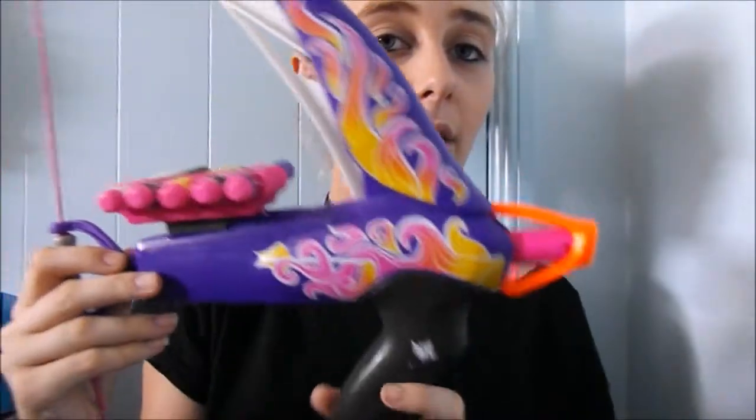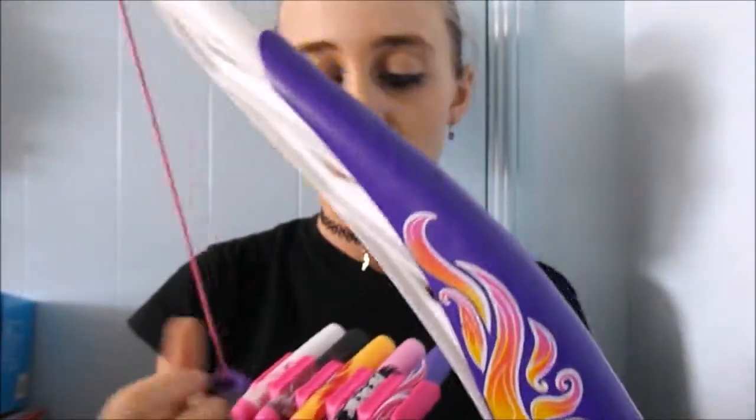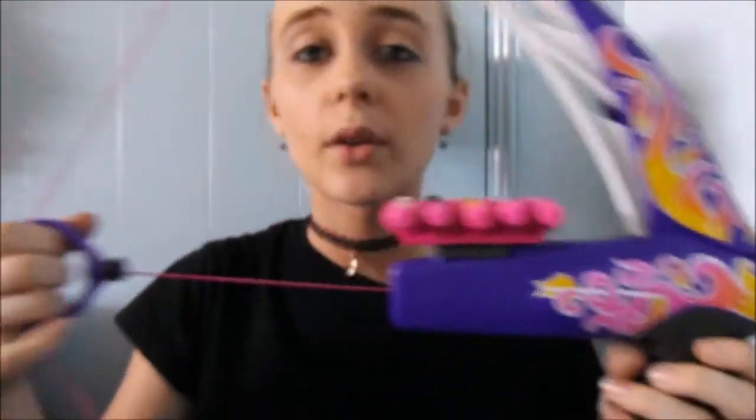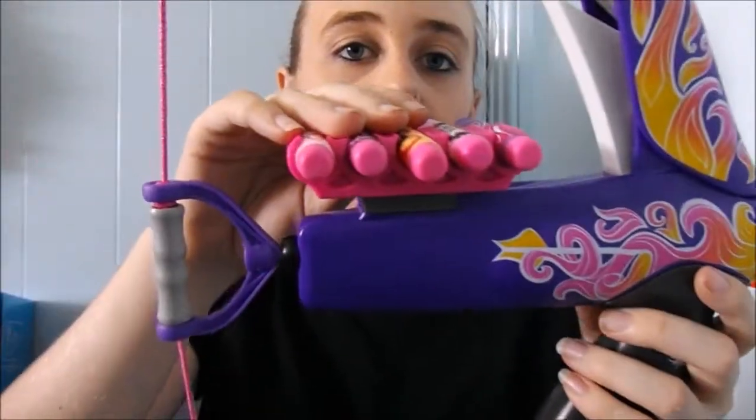I also got this Nerf bow rebel thing. All you have to do is pull it back and it shoots these Nerf darts, which are pretty cool.